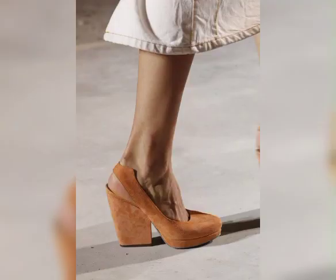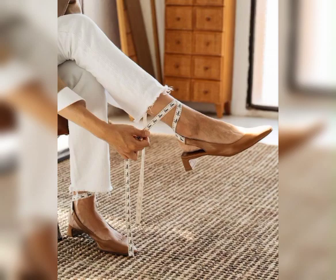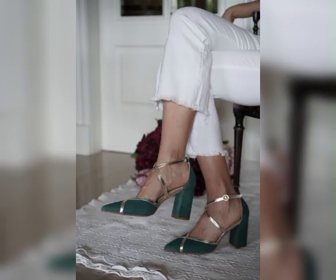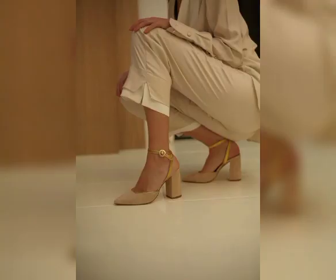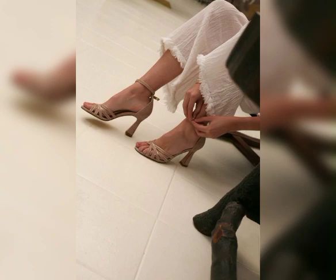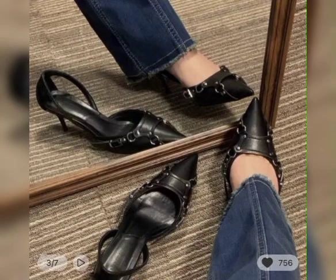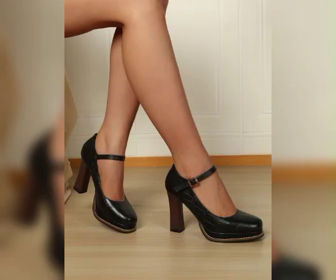You can get all types of footwear like casual, semi-casual, regular, fancy, and party wear shoes in this video. You can use these beautiful mid-heels and mid-length pumps for parties, functions, special occasions, as well as kitty parties.